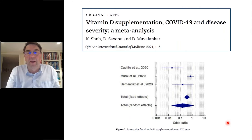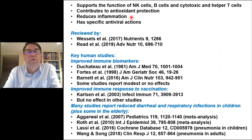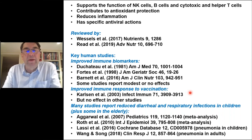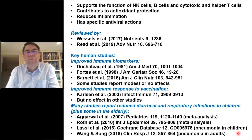Zinc also supports the function of many different immune cell types, contributes to antioxidant protection, reduces inflammation, and has specific antiviral actions. Supplementation studies — some older, some newer — show that giving supplemental zinc to people with low zinc status or low zinc intakes, usually older people, has been demonstrated to improve immune biomarkers like T cell function, improve vaccination responses, and treat infectious illness including diarrheal and respiratory infections. Meta-analyses show zinc can be used to treat severe pneumonia.